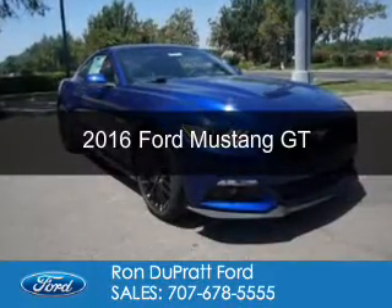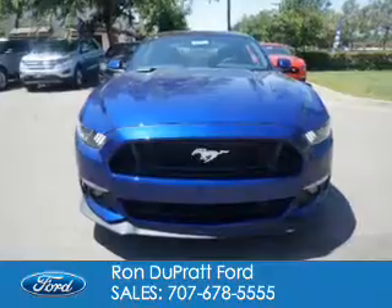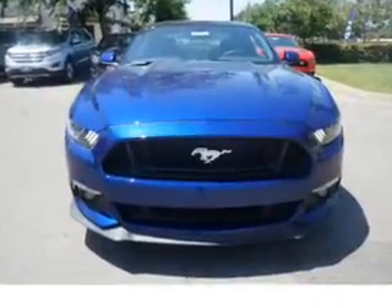This is a new 2016 Ford Mustang. It's powered by Rear Wheel Drive, a 5-liter, 8-cylinder engine.